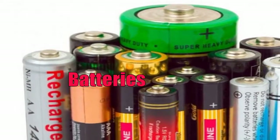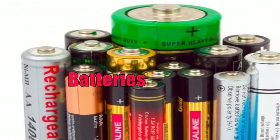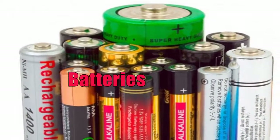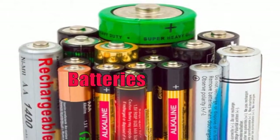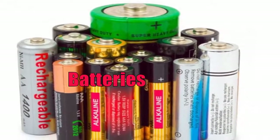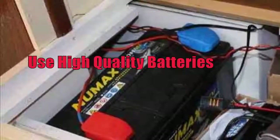Sulfation happens when sulfuric acid or electrolyte breaks down, leading to lead sulfur crystals to coat the guide plates in the acid battery. This interferes with the battery's capability to convert chemical electrical power to electric power, weakens the electrolyte solution, and lessens the battery's capability to take a charge.